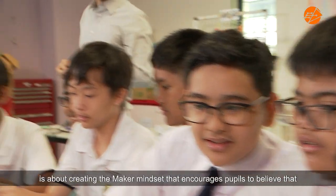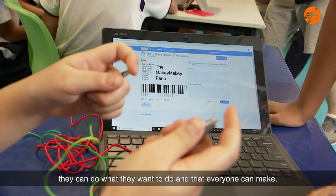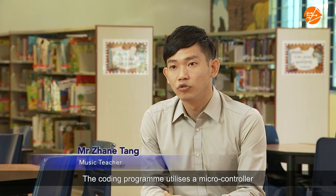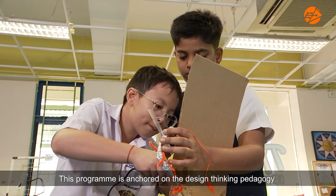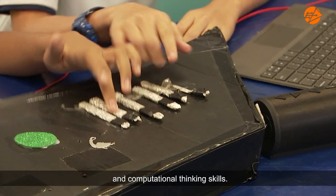One of the key objectives of makers education is about creating the makers mindset — that encourages pupils to believe that they can do what they want to do and that everyone can make. The coding program utilises a microcontroller and is a collaboration between the art and music department, anchored on the design thinking pedagogy and computational thinking skills.